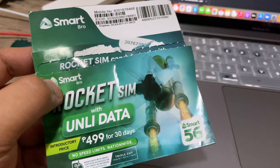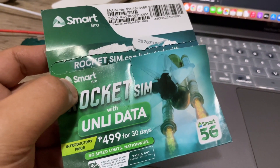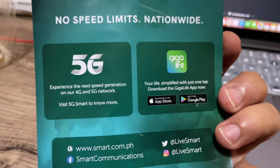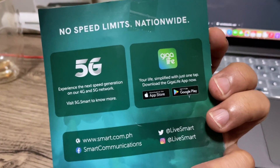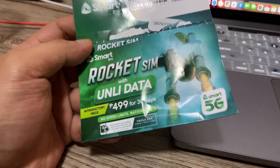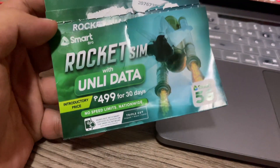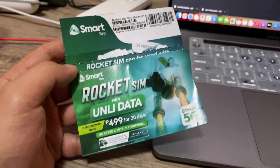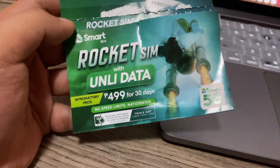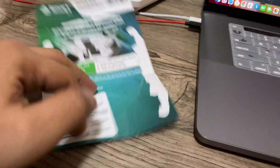I ordered this maybe around five or six days ago and it arrived today. It took a while, but not bad for provincial — I mean Negros — especially with the ECQ and all that. So still pretty good. I've already opened this.